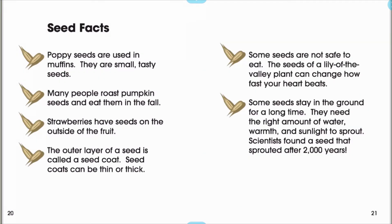Poppy seeds are used in muffins. They are small, tasty seeds. Many people roast pumpkin seeds and eat them in the fall. Strawberries have seeds on the outside of the fruit. The outer layer of a seed is called a seed coat. Seed coats can be thick or thin.